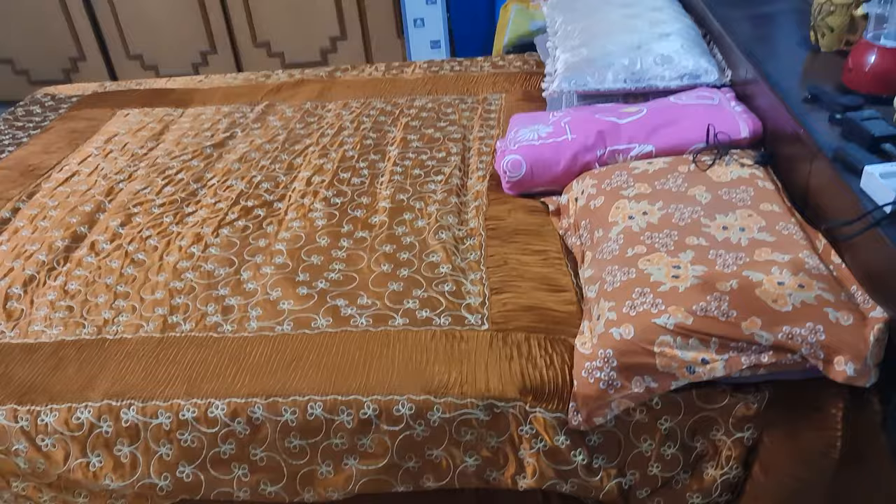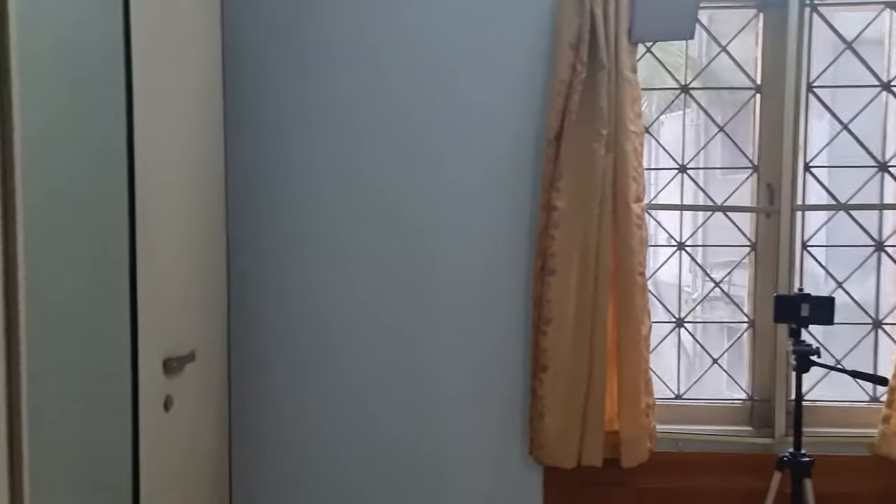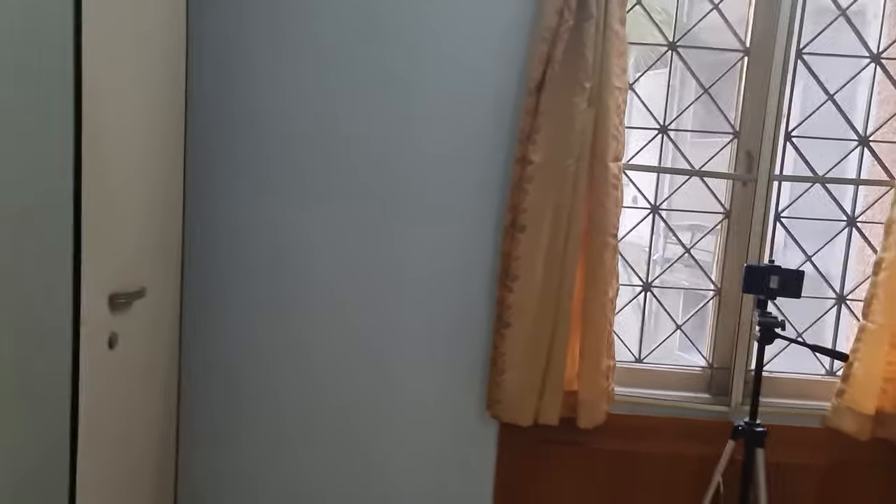Now let's go to my bedroom. I'm going to turn the camera around and show you the studio setup. Welcome to my bedroom — this is the entrance, and between the entrance and the bed I've got some space available. This space from that wall to this wall is about 10 feet. I could position my camera over there, place a table here, sit close to this wall, and record.